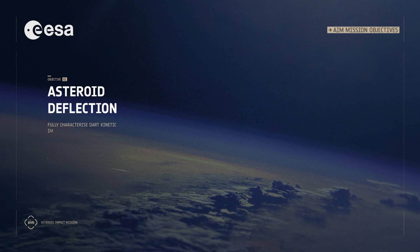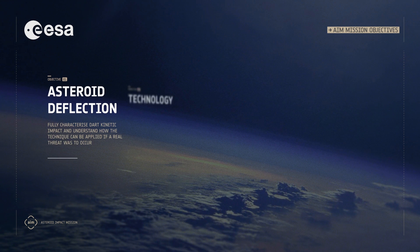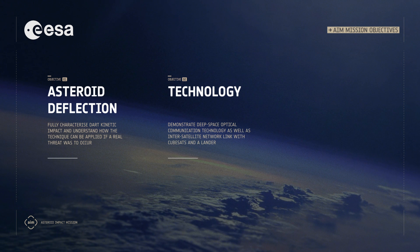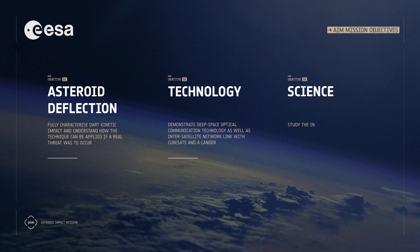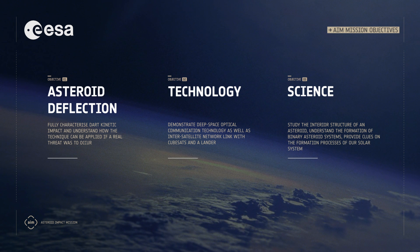Headed to the double asteroid Didymos system, ESA's AIM has three objectives: to see if asteroid deflection is feasible, to test deep space laser communication systems, and to perform scientific investigations on the asteroid system.